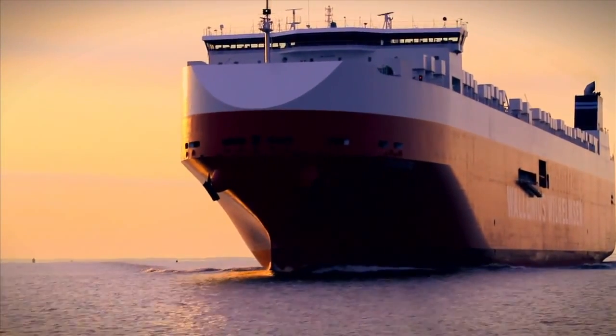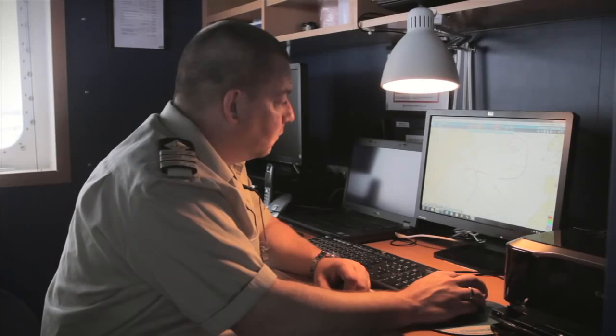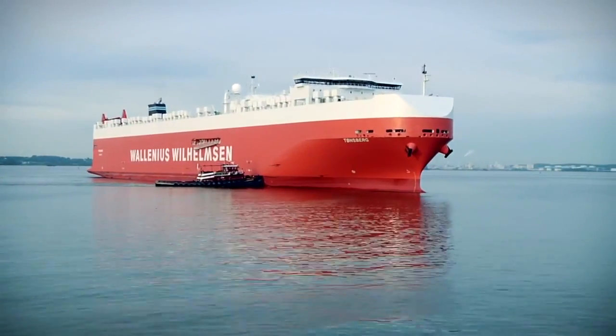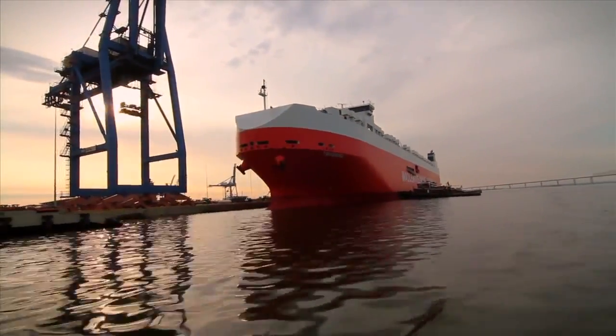A new era in innovative, sustainable logistics is underway. And WWL is charting the course with the most advanced roll-on, roll-off vessels on the high seas. The Mark V has arrived.